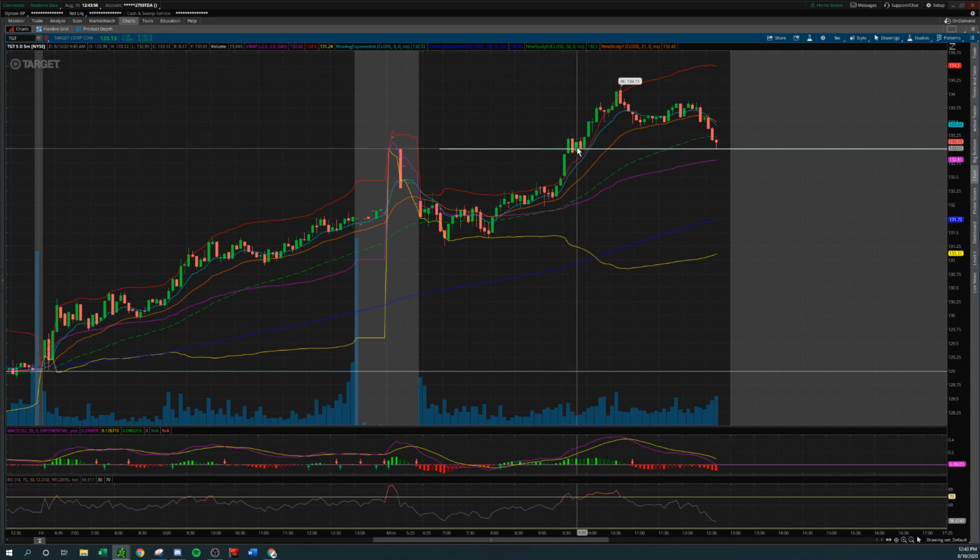Or you could enter on the pullback — when this pulled back and validated this as a support. This consolidation is good. If it had just broke straight out and kept going, that's when you want to look for a pullback. If it pushed up, hit 134 immediately, and you're just now seeing the play up here, don't take that trade — wait for the pullback and then go. Because this barely hit the trigger and closed right at it, you should wait and see what it does. Chop, consolidation. There's your break over the consolidation — not a ton of volume to validate that move; again, this is the midday play. There's your break of the consolidation up to the top side, your entry up to 134. Now it's pulling back to 133.